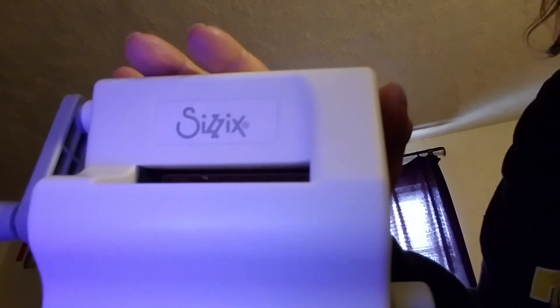And it's the Sizzix. I'll be very happy to use that. Thank you so much, Karis. Bye for now.